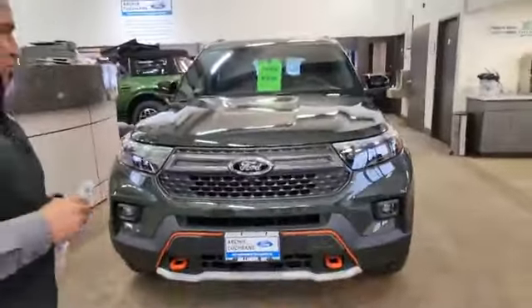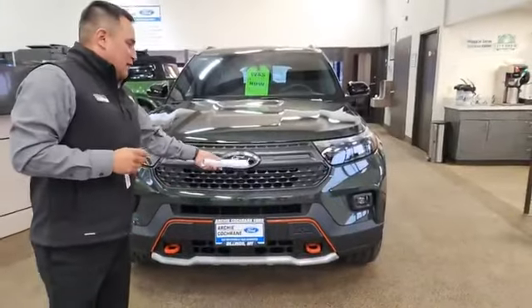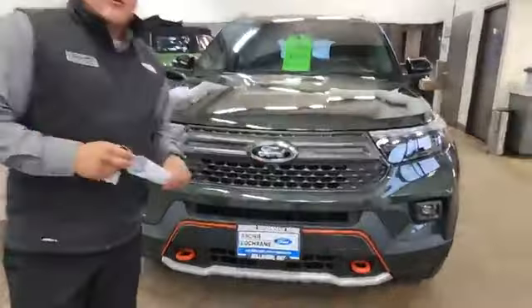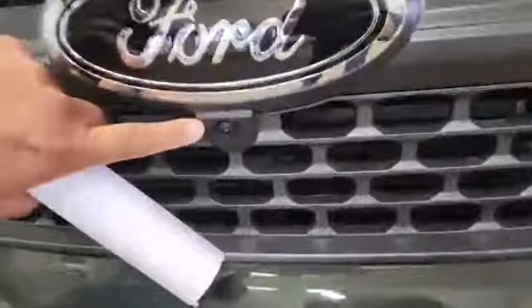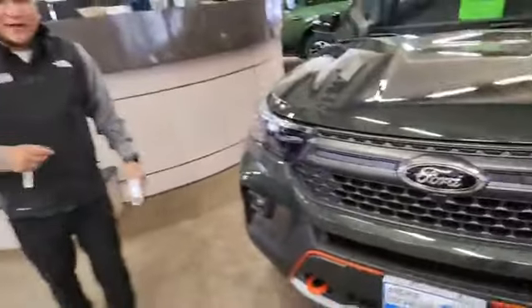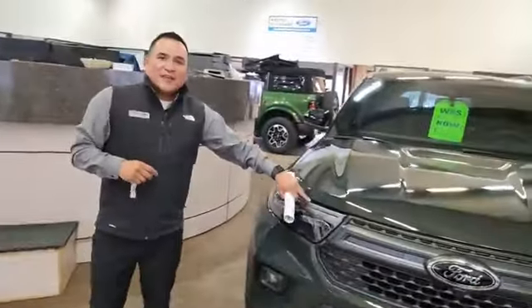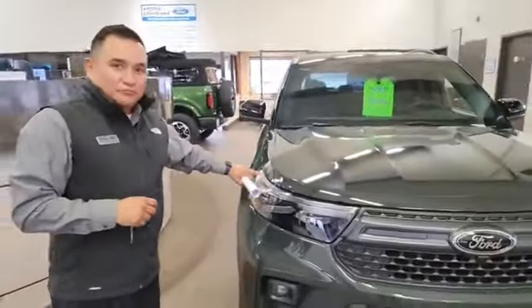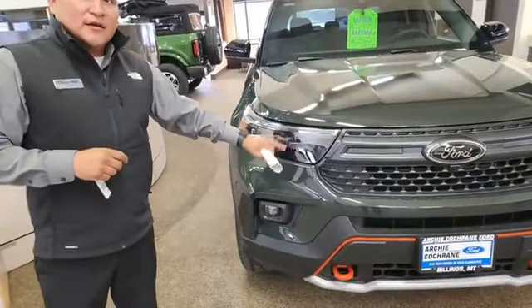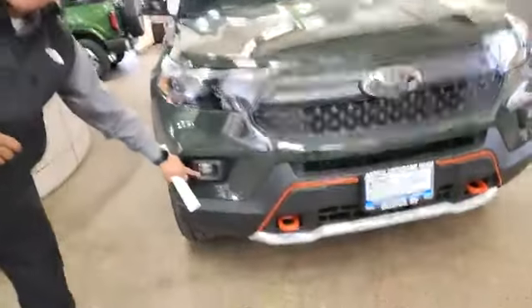A couple of things that set this apart from your normal Explorer: you're going to get the blacked-out Ford emblem. Especially for off-roading, you get a front camera, which is pretty important when you're out there in the prior mountains chasing all those wild Mustangs. You also get the daytime running LED lights, LED turn signal, LED headlamps, and LED fog lamps.